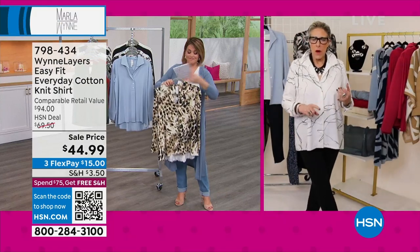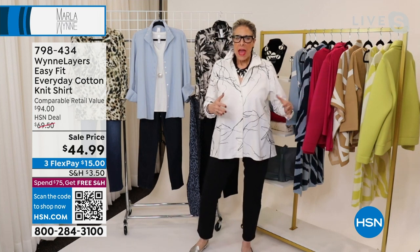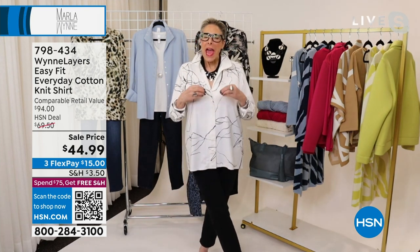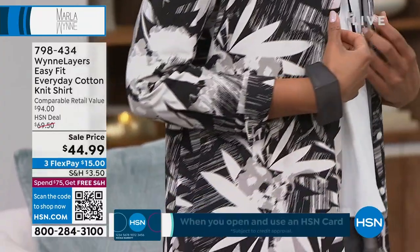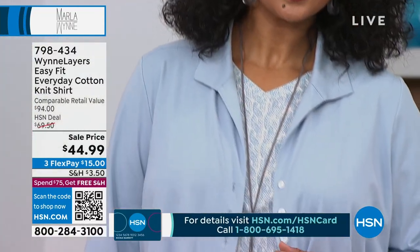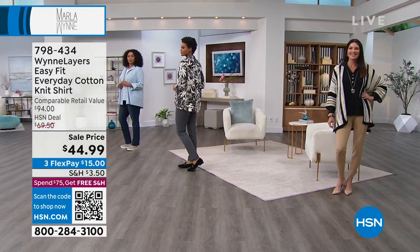Marla shares her philosophy: if it isn't easy, she won't wear it. She's the laziest person in fashion — she'll wear the same outfit three days in a row until it walks off her body. She's not into having a lot of things; she's into having things she loves. Over the next two hours she wants to find one or two pieces you'll love and talk about how to make a considered purchase, especially in these strange economic times.